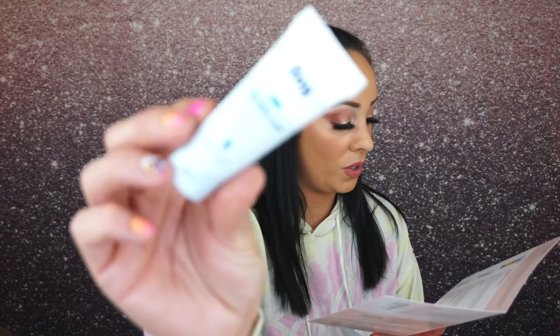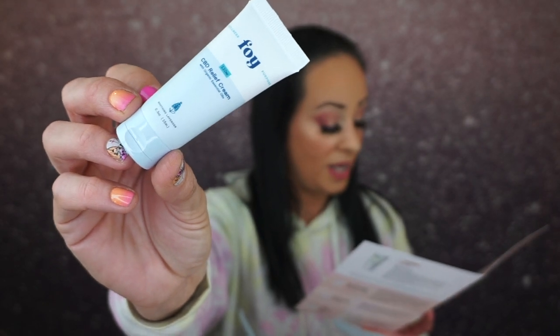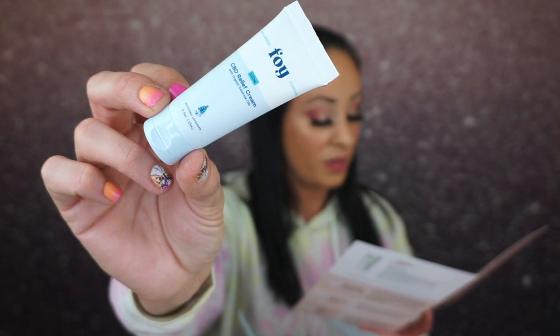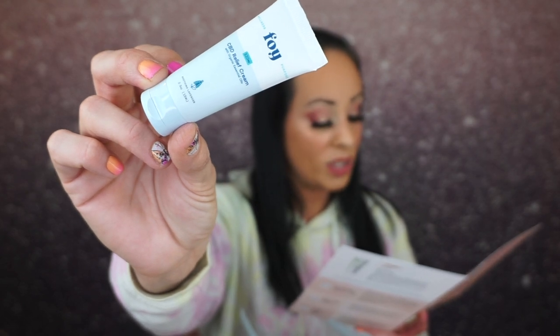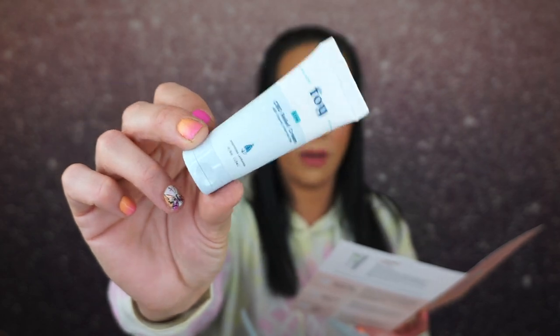The next thing is FOY — F-O-Y — a CBD relief cream with organic essential oils. This retails for $8, and the full size retails for $54.99. This natural hemp lotion with organic essential oils provides soothing relief to muscle pain, joint stiffness, and nerve pain, so you can quickly get back to doing the things you love.